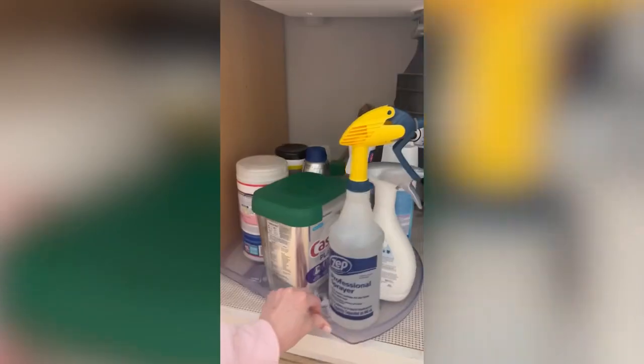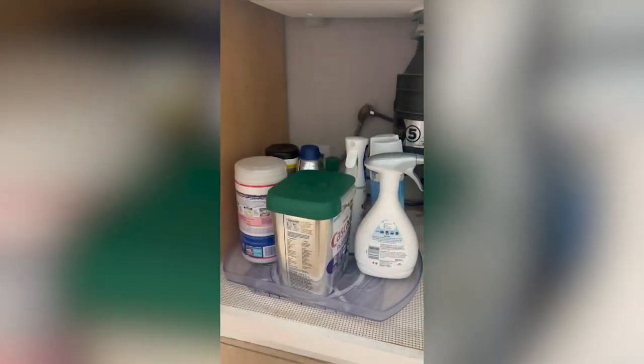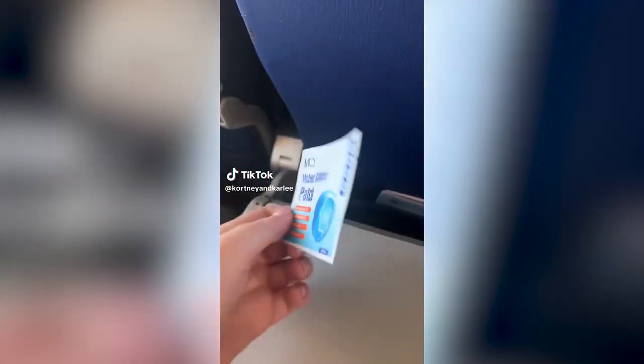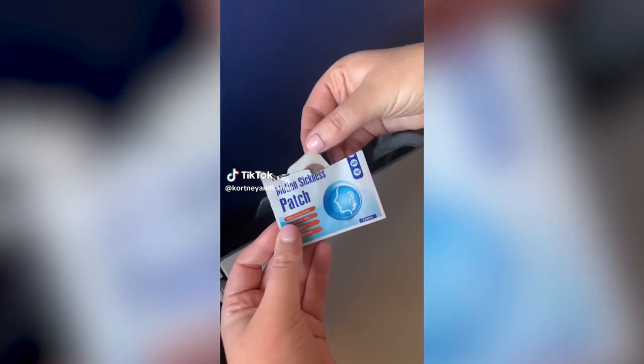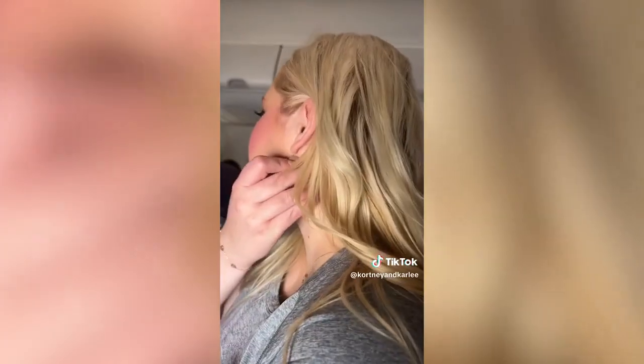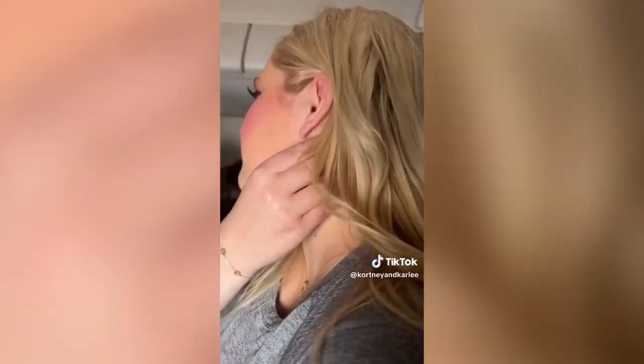It also works nicely underneath the kitchen sink for keeping cleaning products organized or in the refrigerator so you can quickly find what you're looking for. If you get sick on an airplane, you need these motion sickness patches. Just put them behind your ears to help prevent motion sickness when flying. I love that they are small and will easily fit in your pocket to bring with you anywhere.